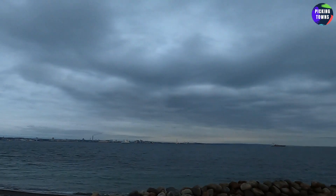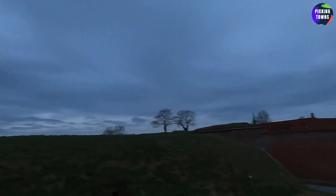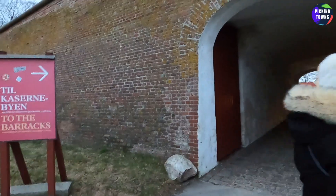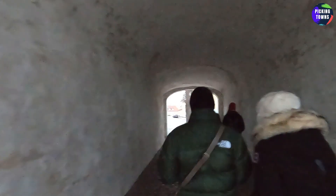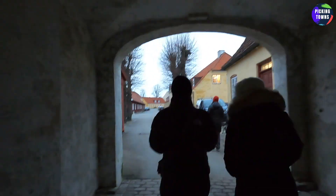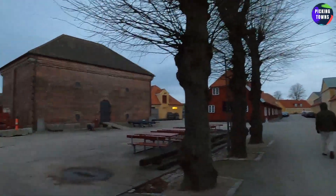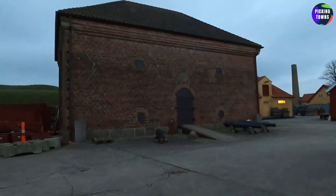Here we continue our scenic walk. Over there is Helsingborg, Sweden, and we are on Helsingør at the Kronborg Castle. Let's go in. So these are the barracks where soldiers used to live, though I don't know who is there now. These places have all their sheds and for the summertime some benches outside — not currently, it's very cold.